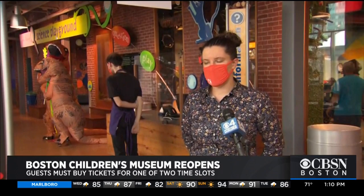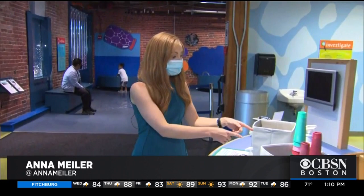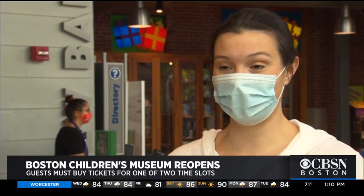The museum is also limiting the number of kids per exhibit and taking used parts like golf balls and pretend food and putting them in bins to be sanitized after each use. I'm happy that they're doing all that. It's great. I was a little concerned, but I've brought lots of extra hand sanitizer.